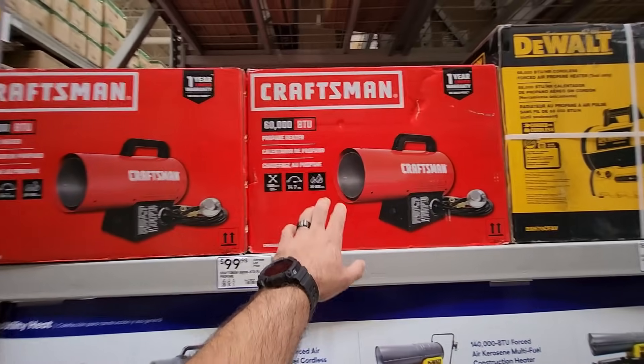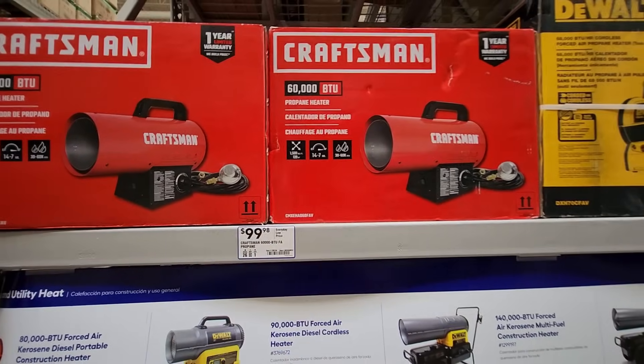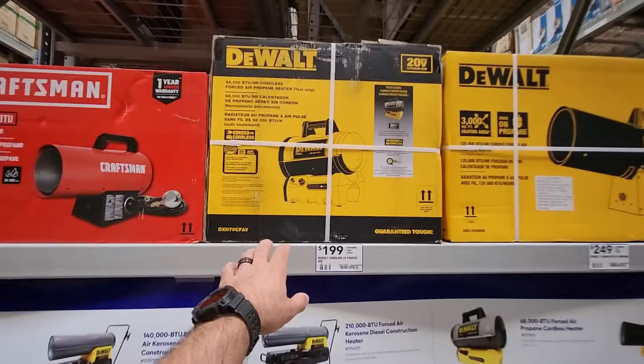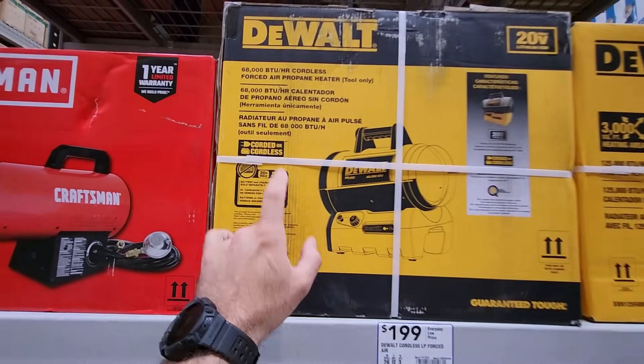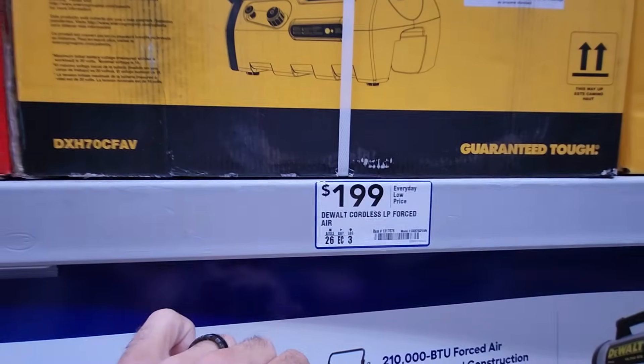Then they also got the Craftsman 60,000 BTU. This is similar to what I use in my two-and-a-half car garage. Only $100 for this one. And then they also got the DeWalt cordless or corded — so this will take the 20-volt DeWalt batteries. 68,000 BTUs, $199.